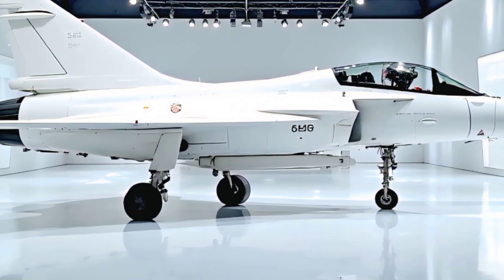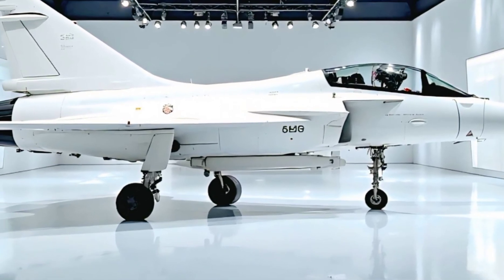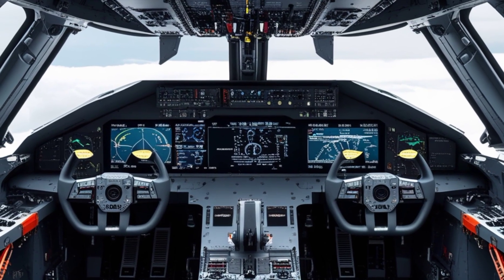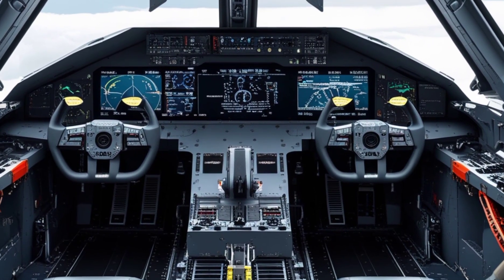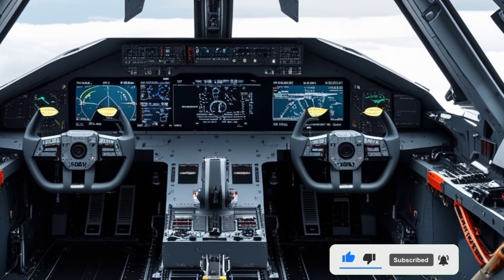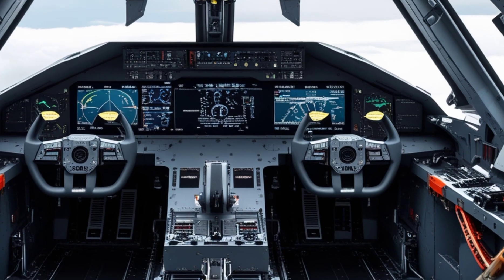Underneath that sleek skin lies serious performance. The 2025 Gripen is powered by the GE F4-14G engine, producing over 22,000 pounds of thrust. That means it can reach Mach 2 with ease, while maintaining superb control at low speeds and high angles of attack. It's not just about speed, though. The Gripen's fly-by-wire system, advanced avionics, and integrated electronic warfare suite make it a true 4.5-generation fighter, capable of holding its own in both air-to-air and air-to-ground missions.